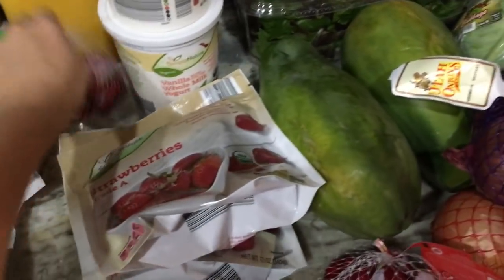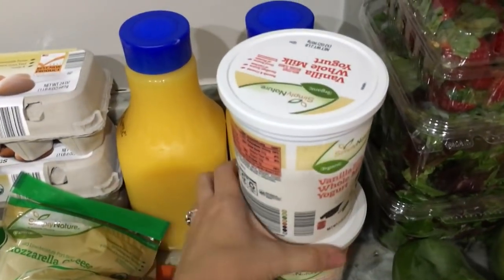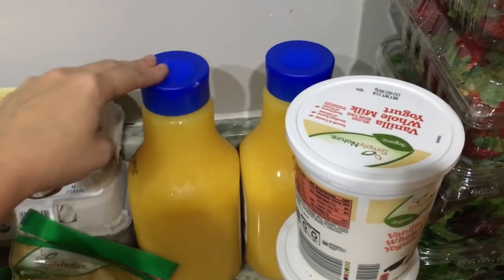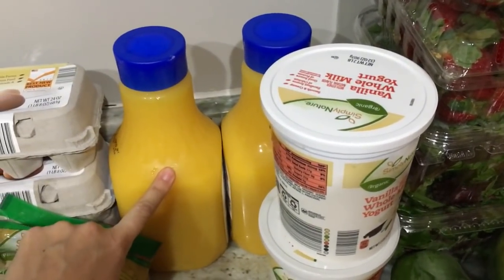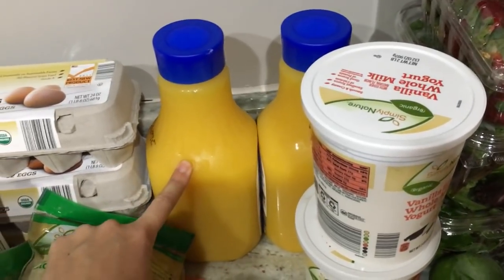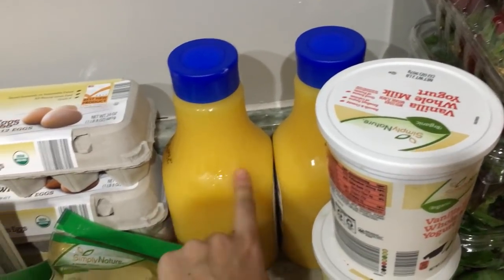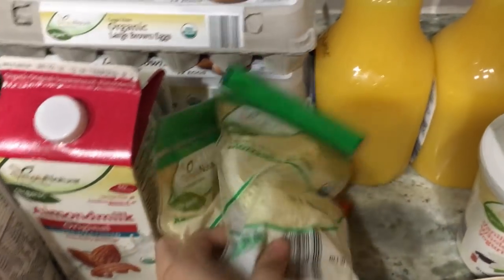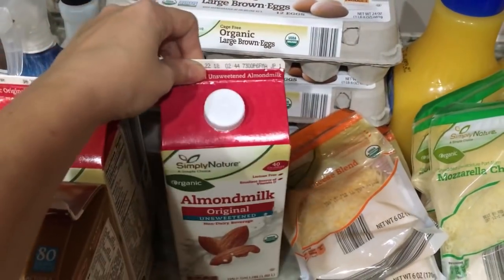I've got string cheese and baby bell cheese — my kids prefer different things. For smoothies, I picked up two bags of frozen strawberries and two bags of frozen blueberries. There are two containers of vanilla whole milk yogurt for the kids, two half-gallons of orange juice — we buy local grove orange juice for drinking, but I use this cheaper one when making smoothies since local orange juice runs $11 or $12 a gallon. And I've got three dozen eggs, two bags of mozzarella, and two bags of Mexican cheese.